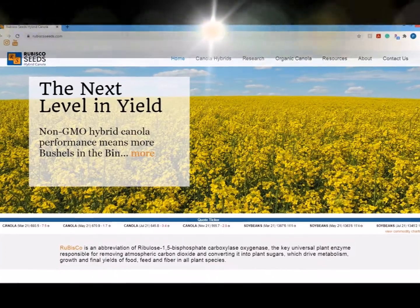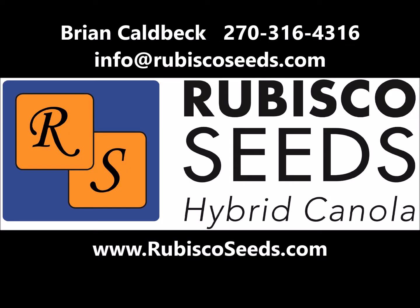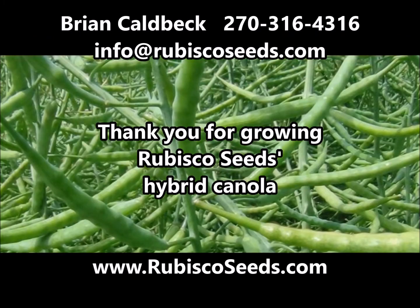Thank you for your time and for watching. Please visit www.RubiscoSeeds.com if you have any questions about any of our products. We'd like to thank you for your business in previous years and look forward to 2021.